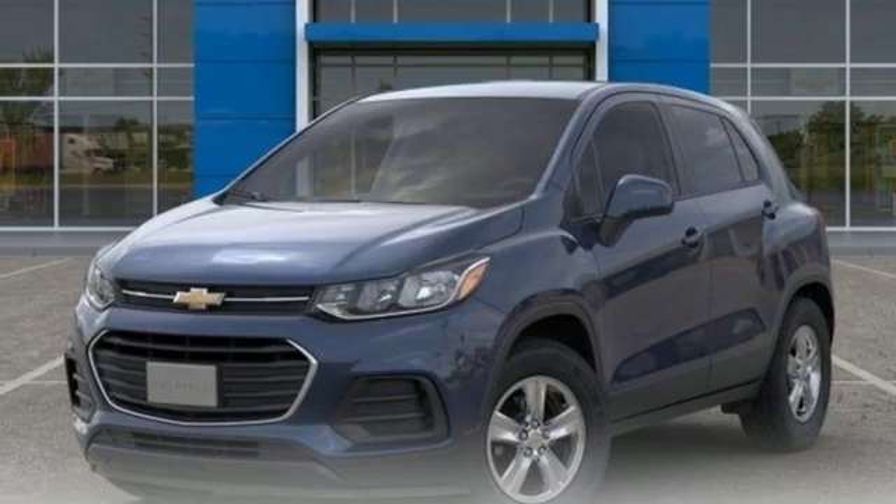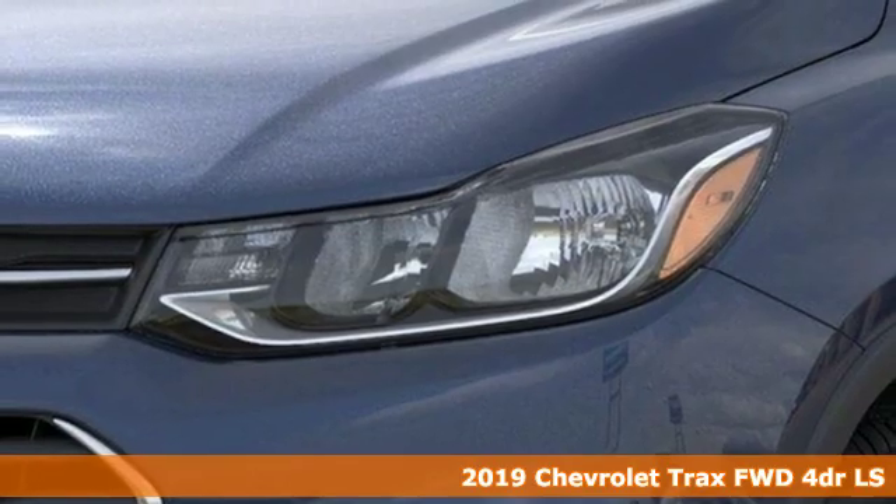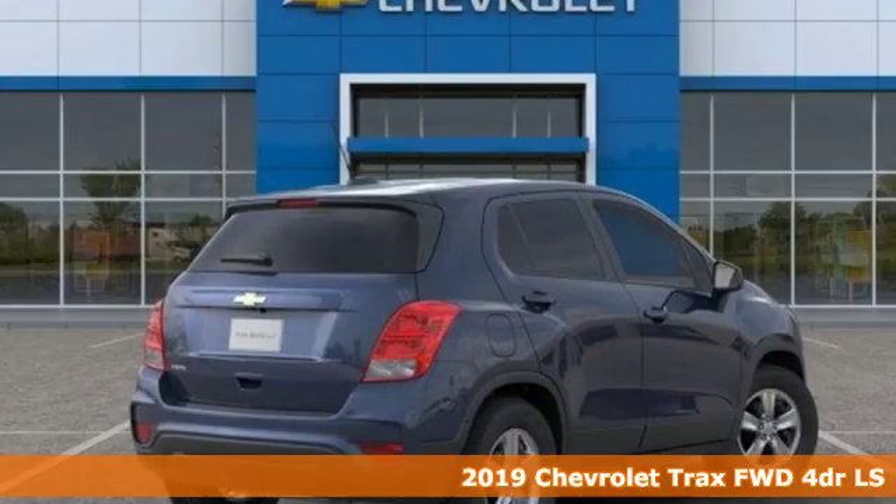Here's a new 2019 Chevrolet Trax. Chevrolet, 100 years of icons. And get ready for an impressive combination of features.